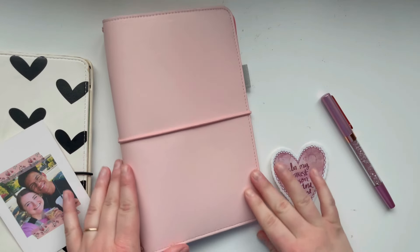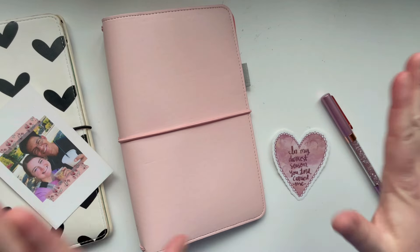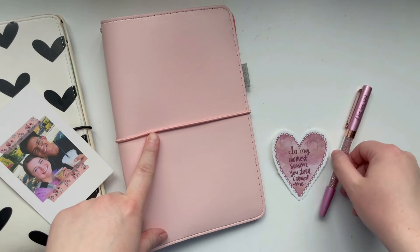Hello there, it's Hilary, and welcome back for another Creative Faith video.